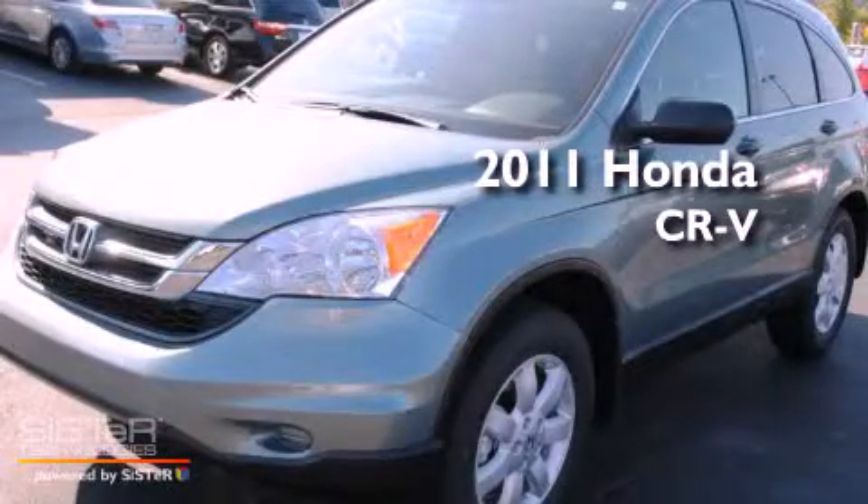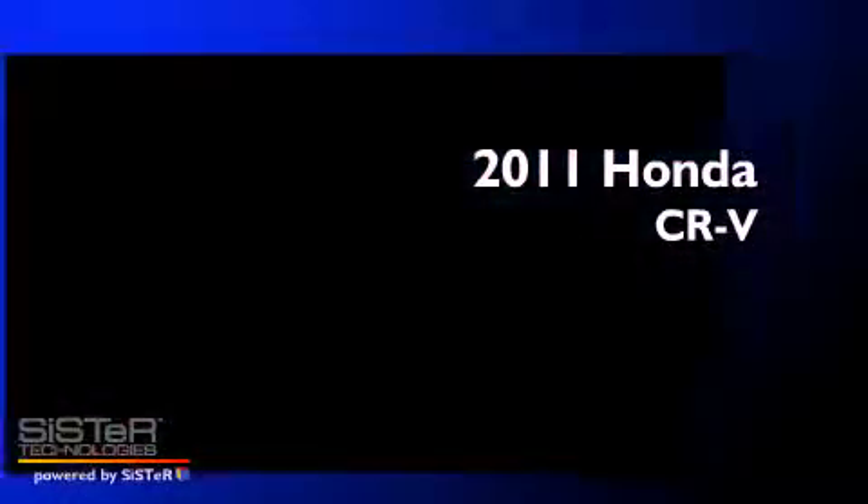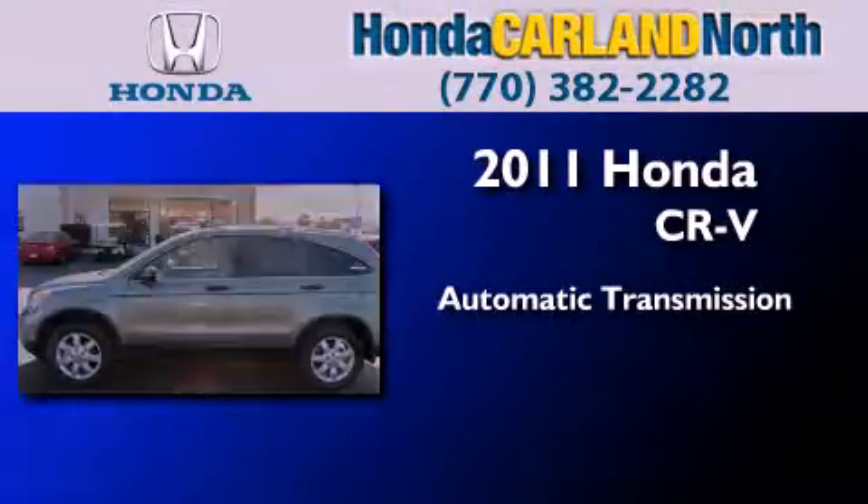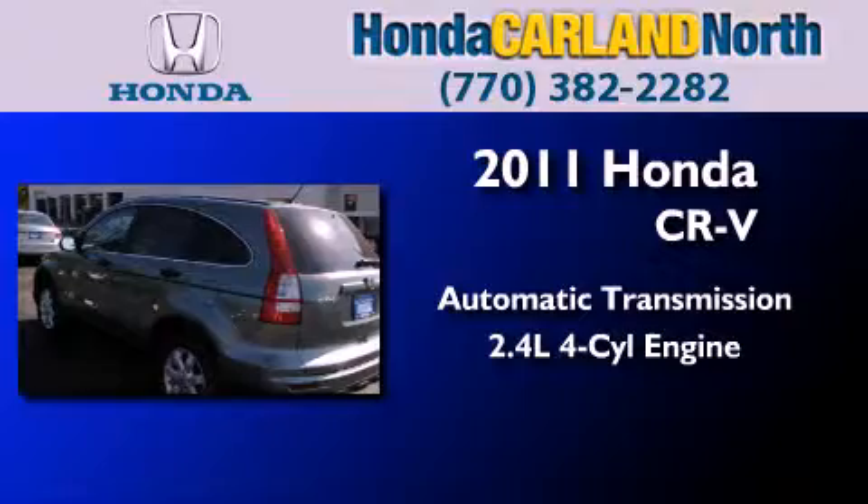This is a brand new 2011 Honda CR-V. This crossover has an automatic transmission and an inline four-cylinder engine.